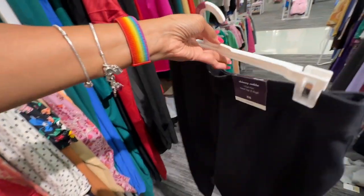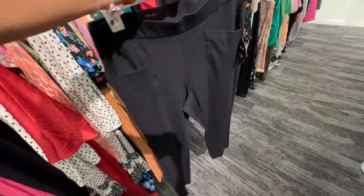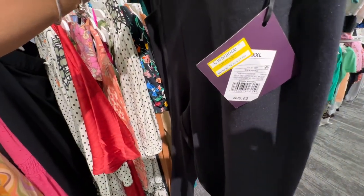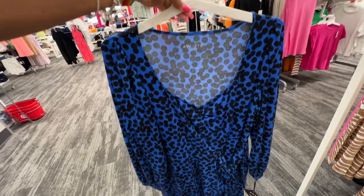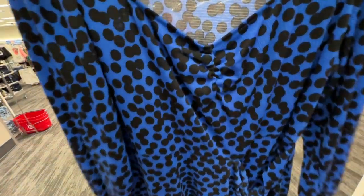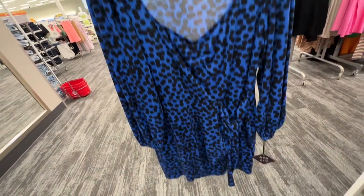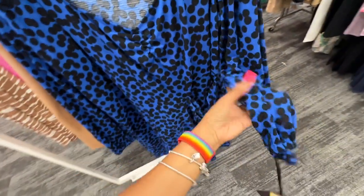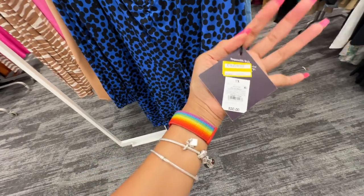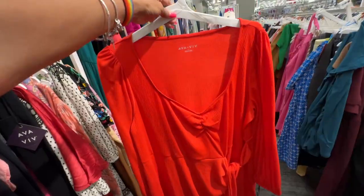Let's check the price — it was $21. Blue and black, Ava & Viv, long sleeve, a little ruching in the front, tie at the waist. This is the back — elastic in the sleeve — and this dress is on clearance for $9. They also have it in red.